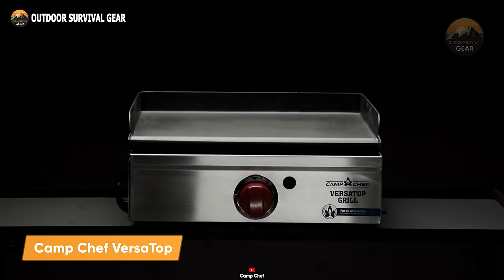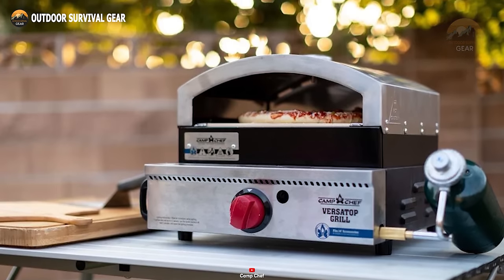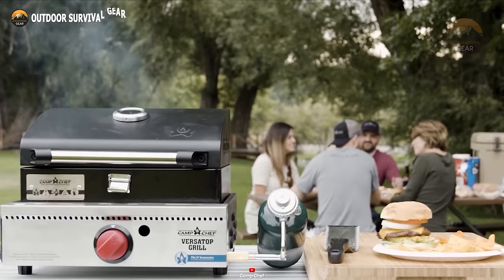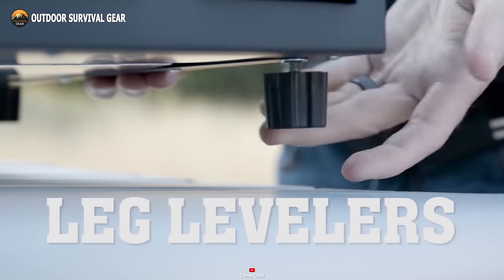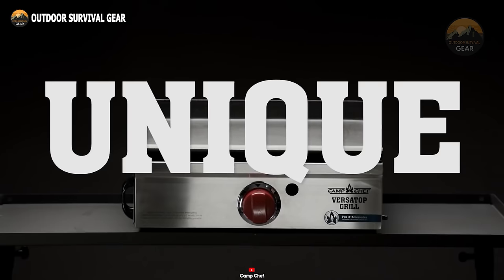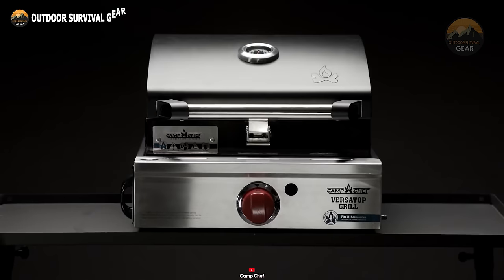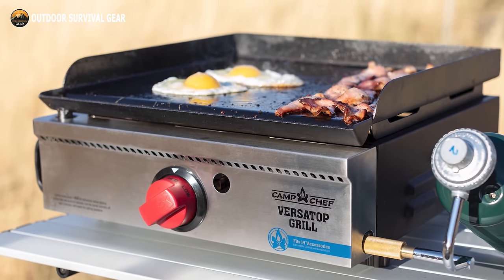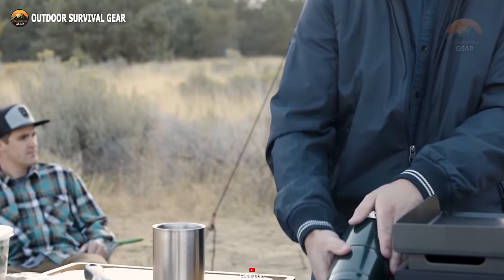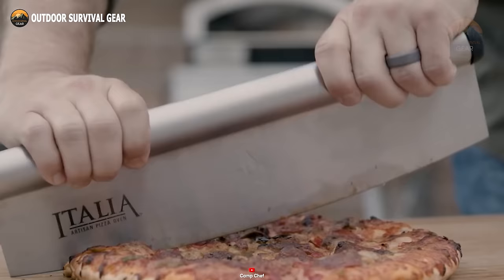When it comes to portable camping stoves, the Camp Chef Versatop Camping Griddle stands out with its innovative design. This portable griddle boasts a powerful 15,000 BTU burner and matchless ignition for quick and efficient meal preparation. What sets the Versatop apart is its fully adjustable heat control knob and leg levelers, ensuring a customizable cooking experience regardless of the terrain. It's compatible with most Camp Chef 14-inch cooking system accessories and operates on a one-pound propane canister, making it convenient to bring along on your travels.